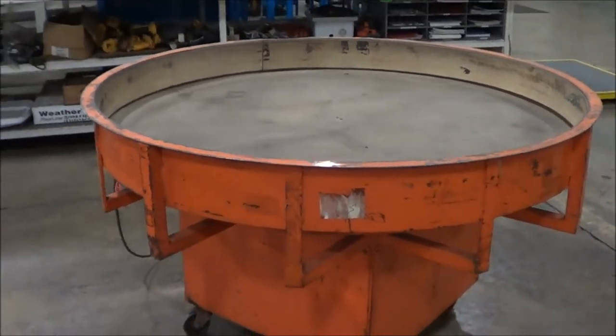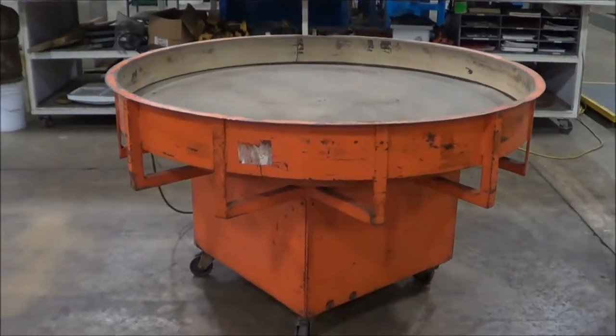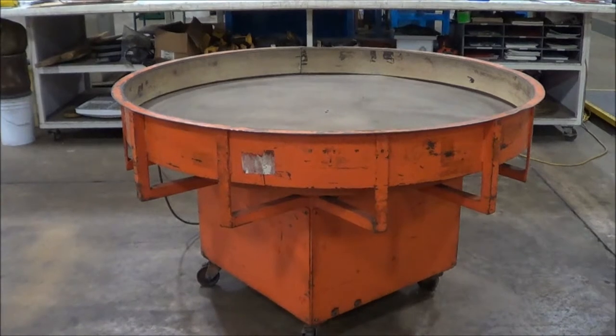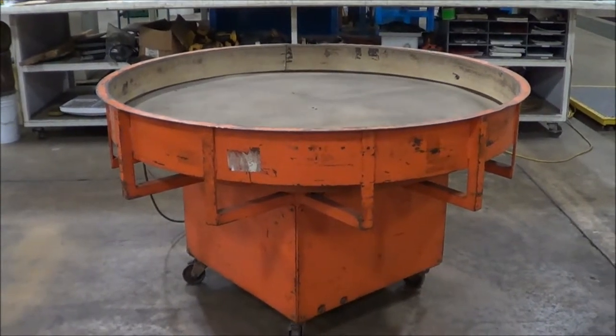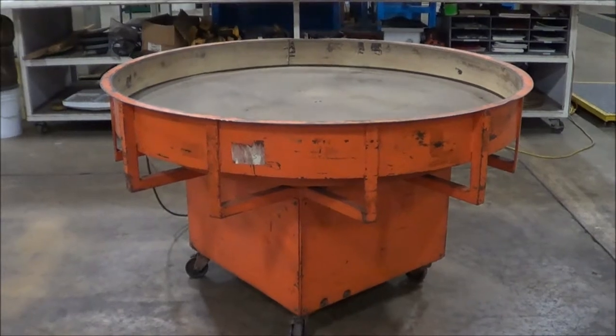If you're interested in this table or any metal finishing or waste treatment equipment, please contact Lanco at 616-887-8300 or online at www.lanco-corp.com. Thank you for watching and have a great day!